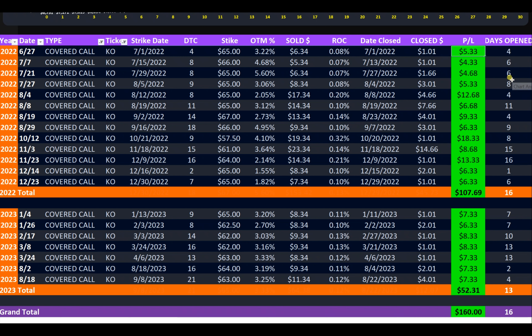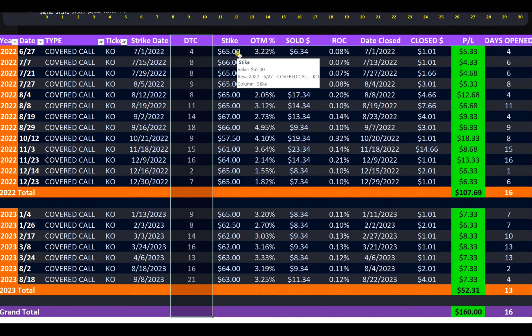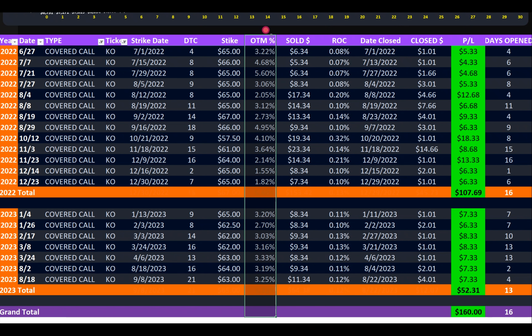Now, this may not seem like a lot. However, when you do it steadily and consistently, small amounts add up. Also, be very mindful of how much your stock swings. In my case with Coca-Cola, I usually sell 3% to 5% out-of-the-money calls.